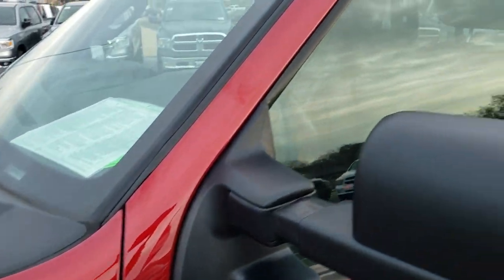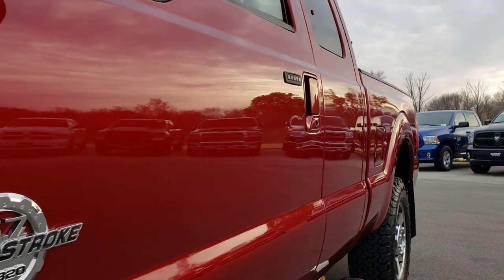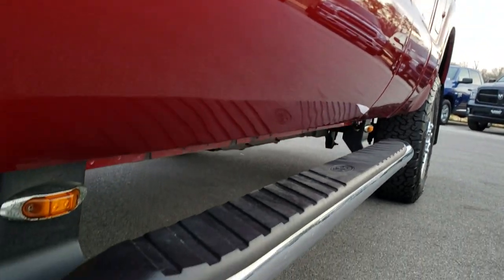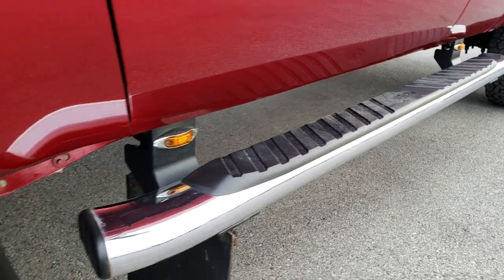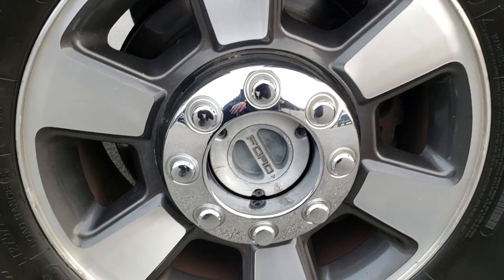Nice red metallic — dark ruby red, you can say. I'm not sure the exact color, but we shoot all of our videos in 1080p, so if you have HD capabilities on your computer, tablet, or smartphone device, turn them on now because it's like you're right here looking at the truck with me.